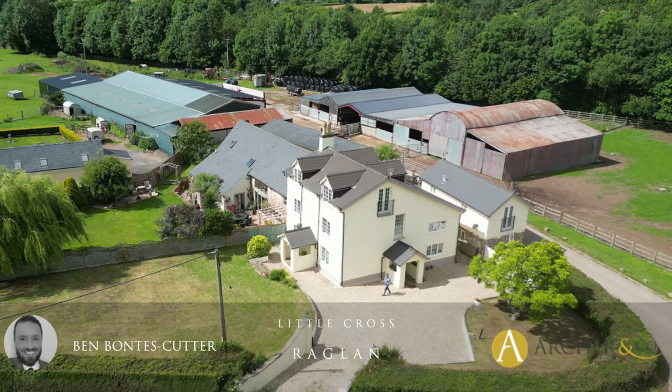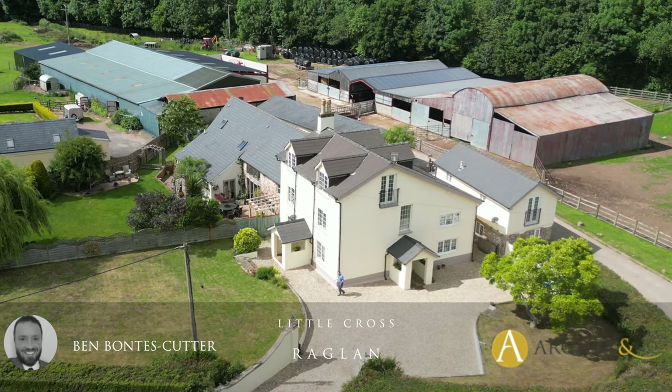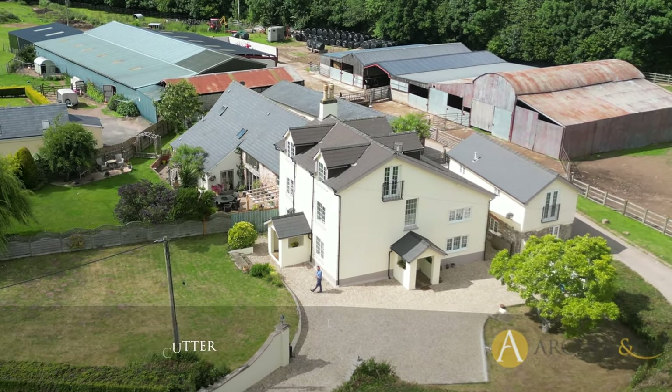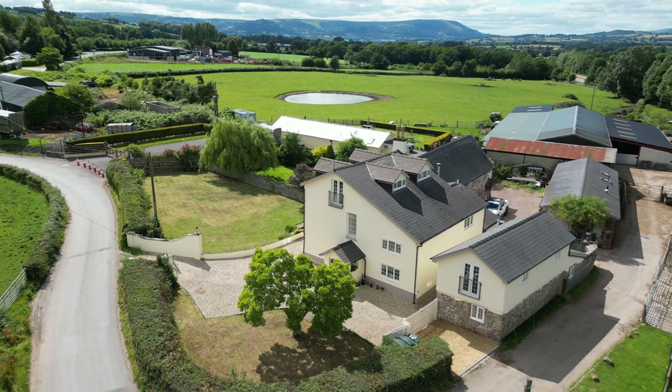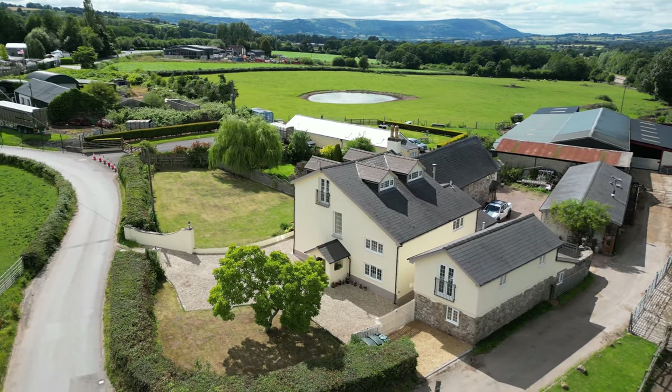Are you looking for a family home with the possibility of extra income potential or granny annex? Well, why not consider this property just outside of Raglan — a five bedroom home with a two bedroom annex to the rear. Ideal as an investment opportunity.